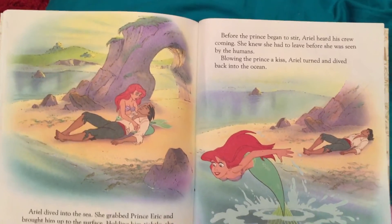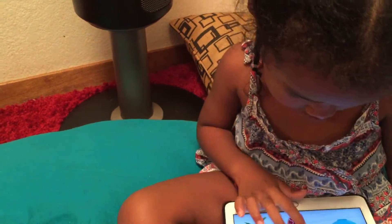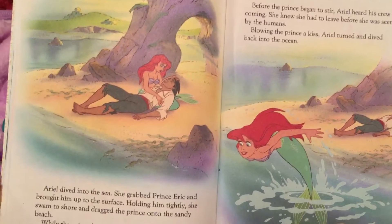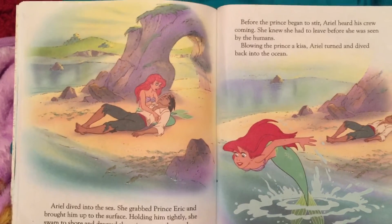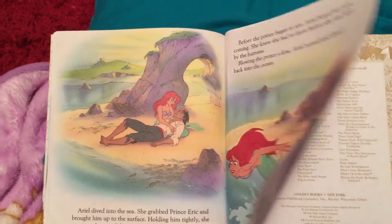While the prince lay sleeping, Ariel stroked his hair — now she saved him! — and sang him a beautiful love song. How Ariel wished she could be with the prince in the human world. Before the prince began to stir, Ariel heard his crew coming. She blew the prince a kiss and dived back into the ocean.